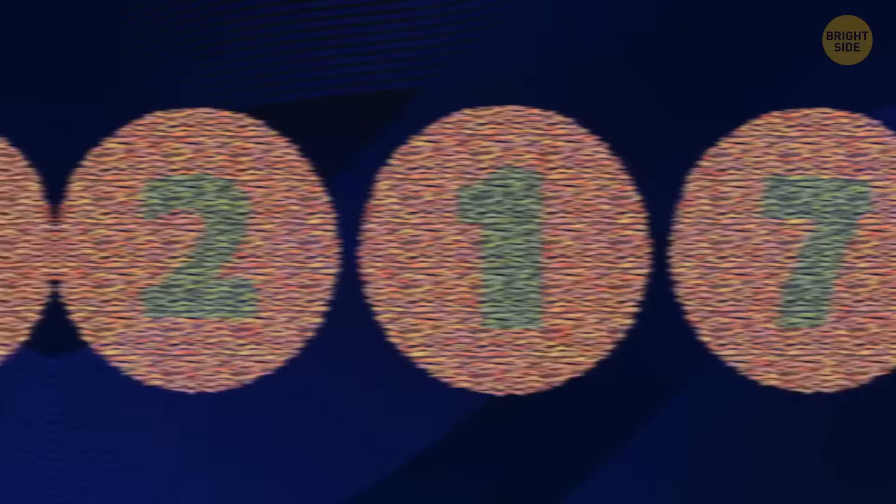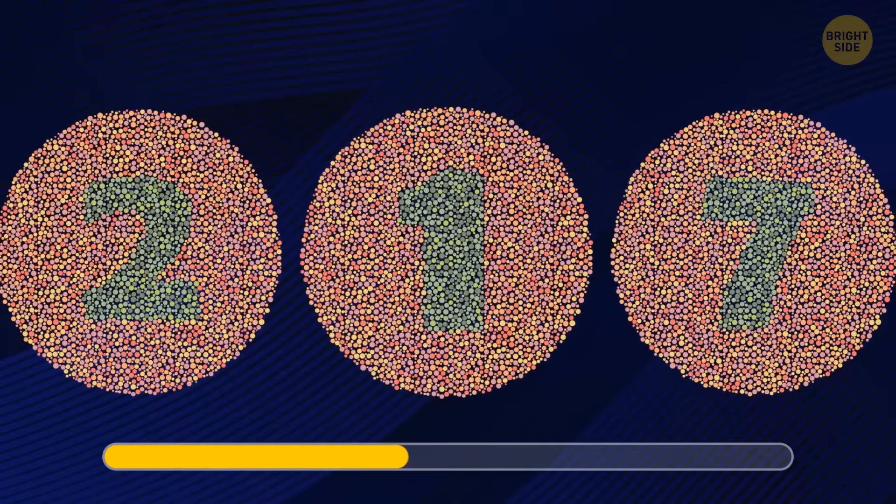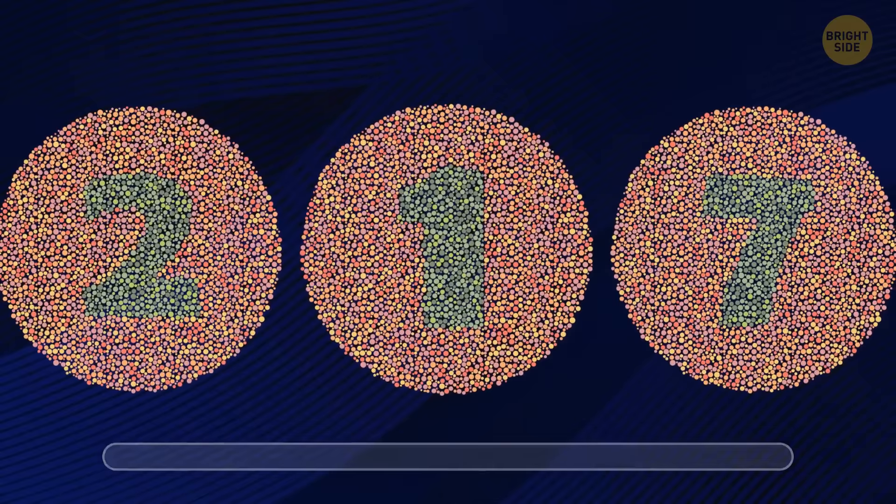Can you see any number in this picture? It's 217. See? Well done.